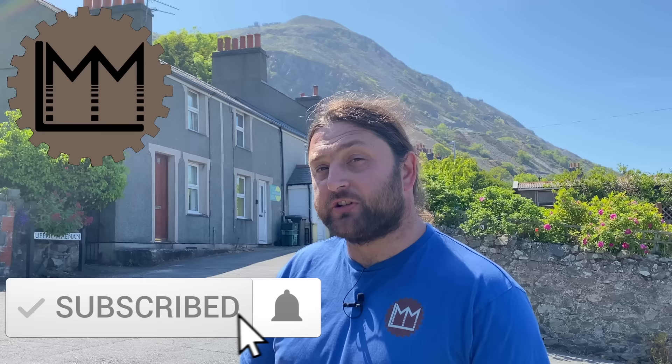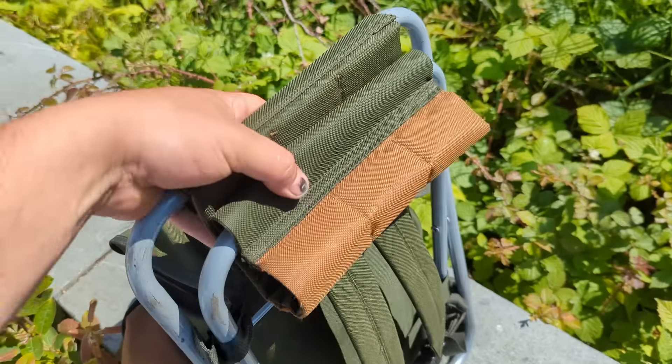Hello everybody and welcome back to LMM. If you're enjoying what you're seeing on the channel at the moment, how about giving this video a like and maybe subscribing to help us grow, and perhaps even check out our Patreon. Today we're going to go and find an abandoned steam locomotive. There is one slight problem with that — it's right up there. So it's time to get the bags and go for a walk.